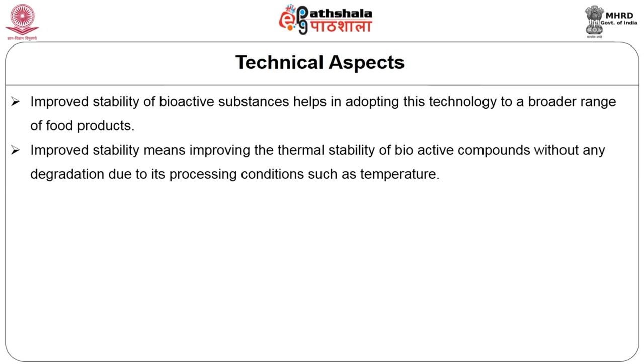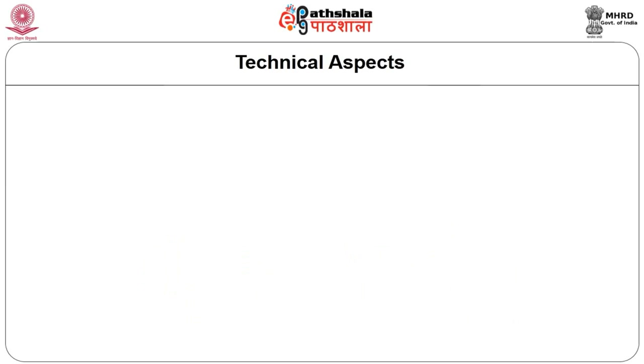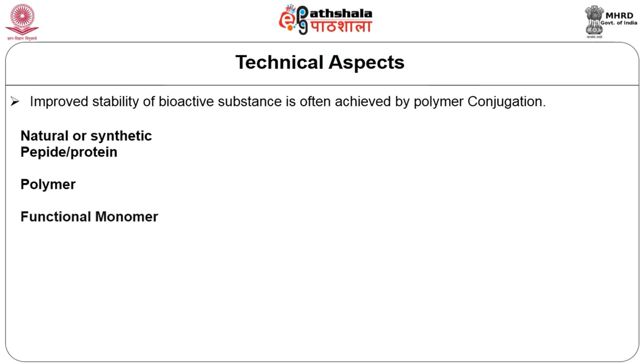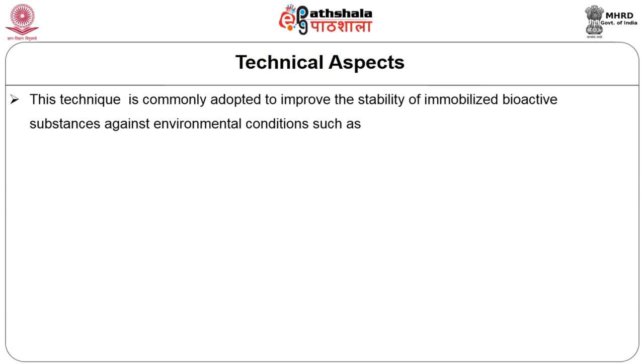Improved stability means improving the thermal stability of the bioactive compounds without affecting degradation due to processing conditions such as temperature, pH, etc. For example, polymers are often processed at very high temperatures that would denature native proteins, thereby leading to the loss of activity. By means of improved stability of bioactive substances, we can achieve this through polymer conjugation. This technique is commonly adapted to improve the stability of immobilized bioactive substances against environmental conditions.